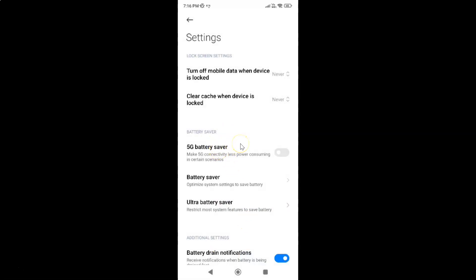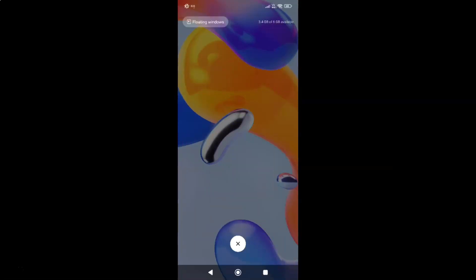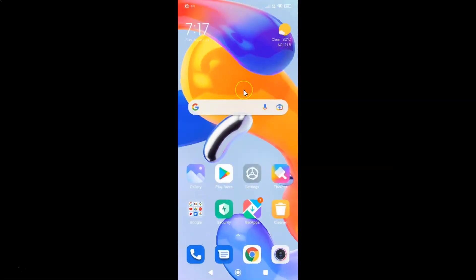And you can see it's now turned off. Just select the option that you want. I want to turn on 5G battery saver, so let me turn on this toggle button — you can see it's now turned on. After that you can go back and close the Settings app. In this way you can easily turn on or off 5G battery saver on Redmi Note 11 Pro Plus 5G running MIUI global version 13.0.2.